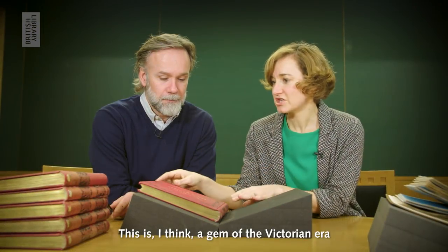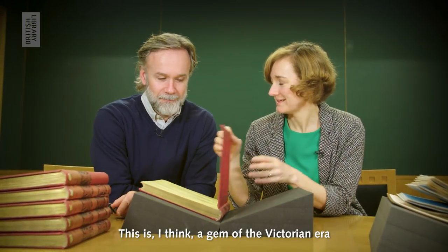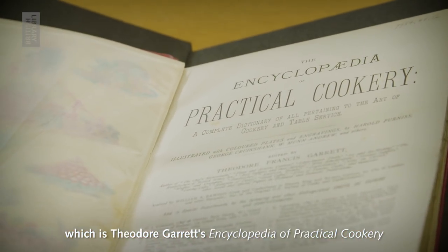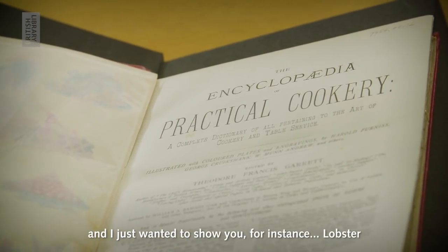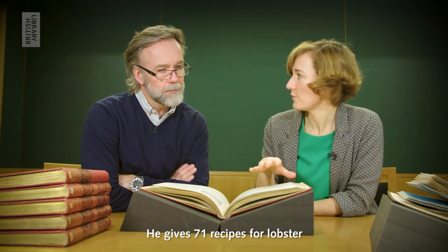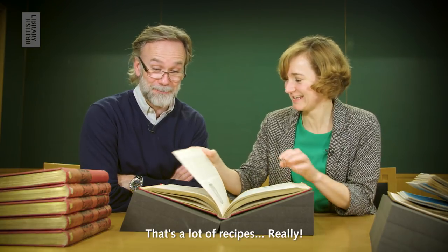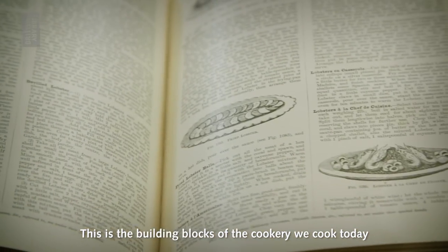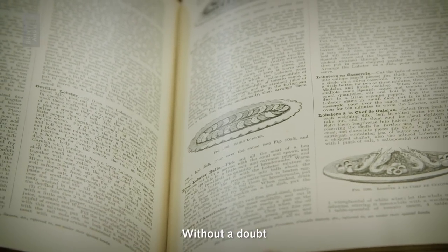This is a gem of the Victorian era, which is Theodore Garrett's Encyclopedia of Practical Cookery. I just wanted to show you, for instance, lobster. He gives 71 recipes for lobster. That's a lot of recipes, really. This is the building blocks of the cookery that we cook today, without a doubt.